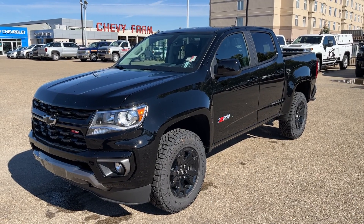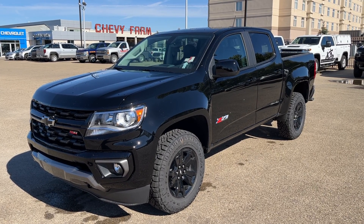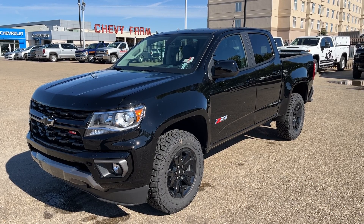Thank you for joining me for this quick video walk around of the 2022 Chevrolet Colorado. If you enjoyed, please be sure to subscribe for more daily videos, and we hope to see you at Wolf Chevrolet soon.